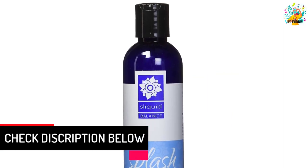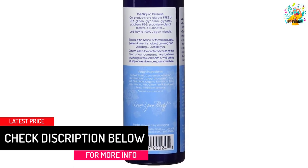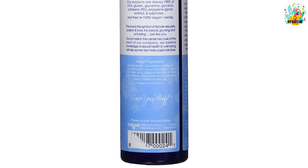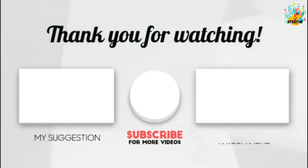At number 1: Slickwood Splash feminine wash. This is another unscented feminine wash which is perfect for those who are seeking one. Coming in the size of 8.5 ounces, it helps to maintain proper hygiene of the vaginal area.